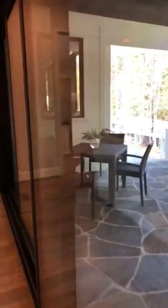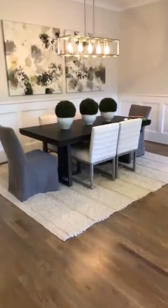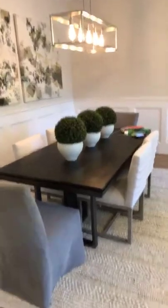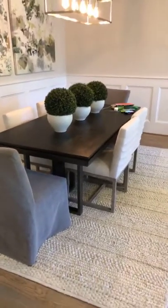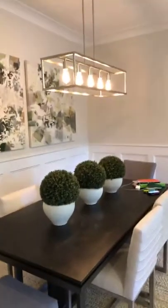These sliding glass doors are amazing — there's an entire wall of sliding glass doors. Going into the more informal dining area, you can really see what I was talking about with the colors: that green pop, but still having the neutral tones underneath. There's a very cool light fixture with Edison light bulbs.